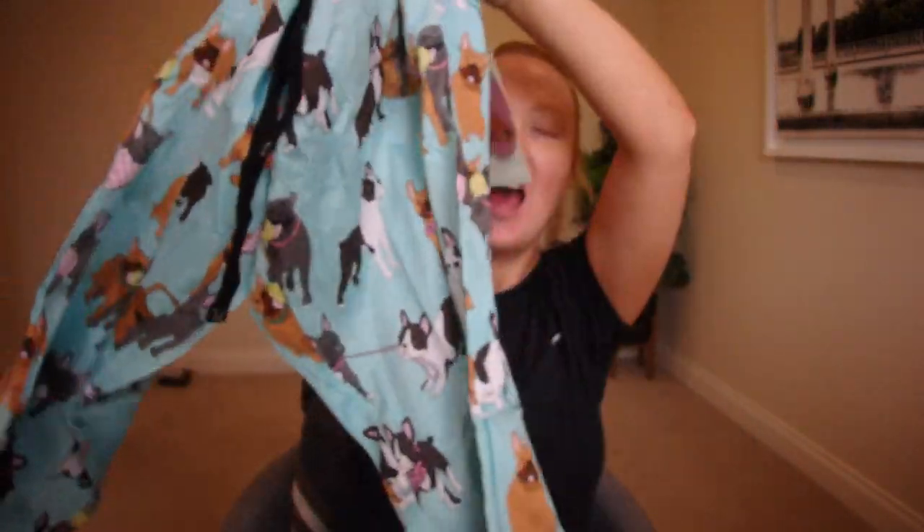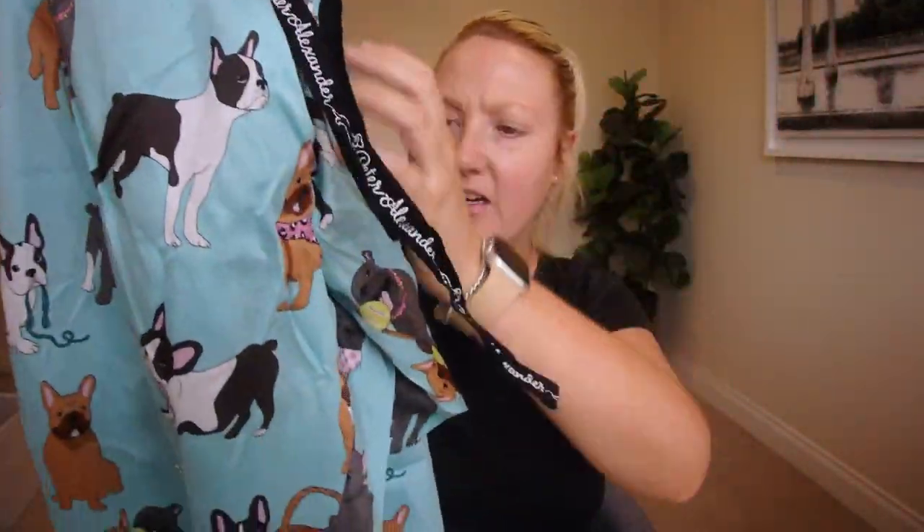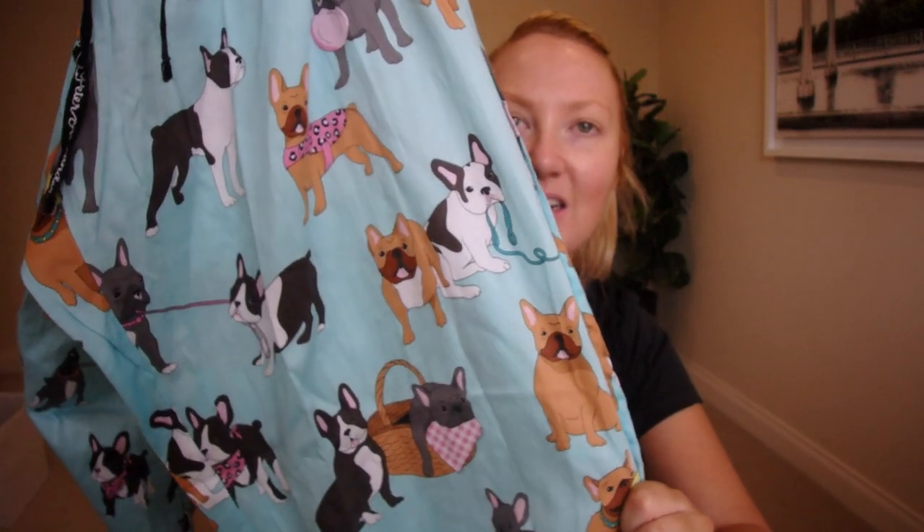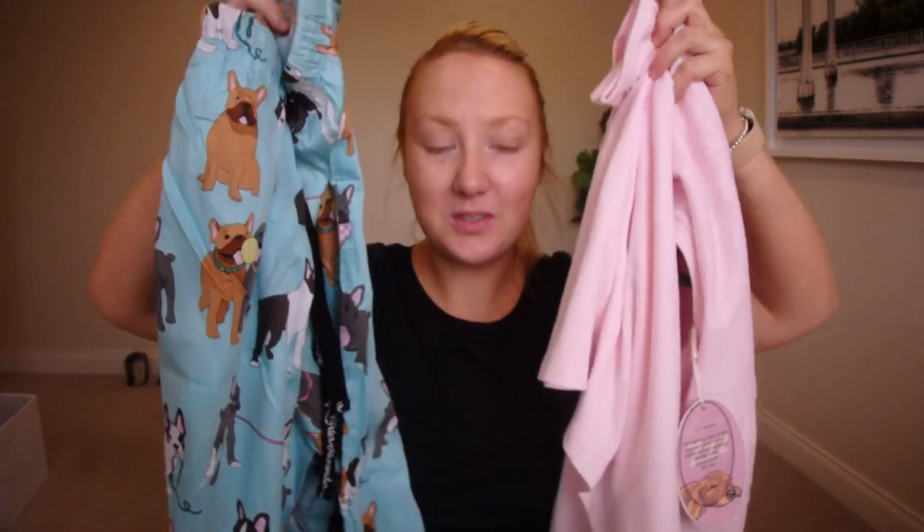And these are so cute, I love these. I got these in extra large in the three-quarter length. They do also have these in a short length, but as I said, I already have quite a few so I went with these ones. And as you can see, how cute is this little drawstring — I've never seen that before. They say Peter Alexander on it. I just love it so much. Together, super, super cute — I was so excited.